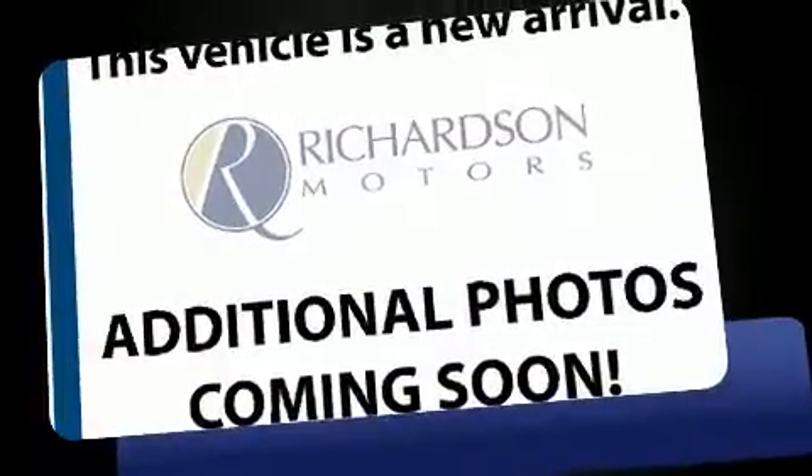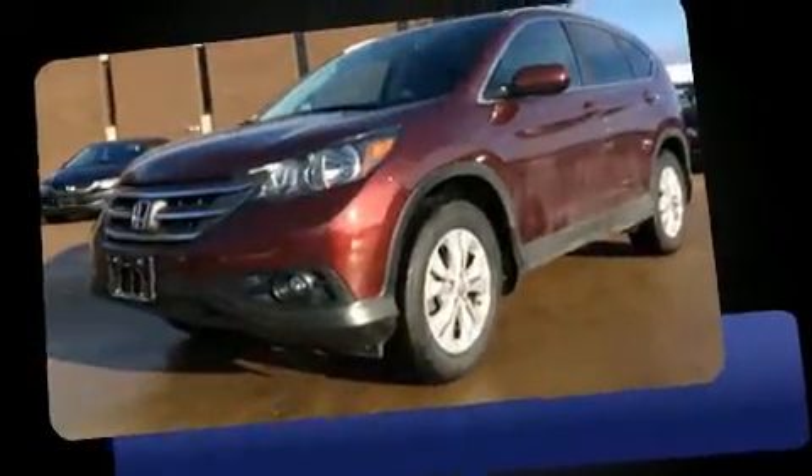Step into the 2013 Honda CR-V. It features all-wheel drive versatility, an automatic transmission, and a 2.4 liter four-cylinder engine.